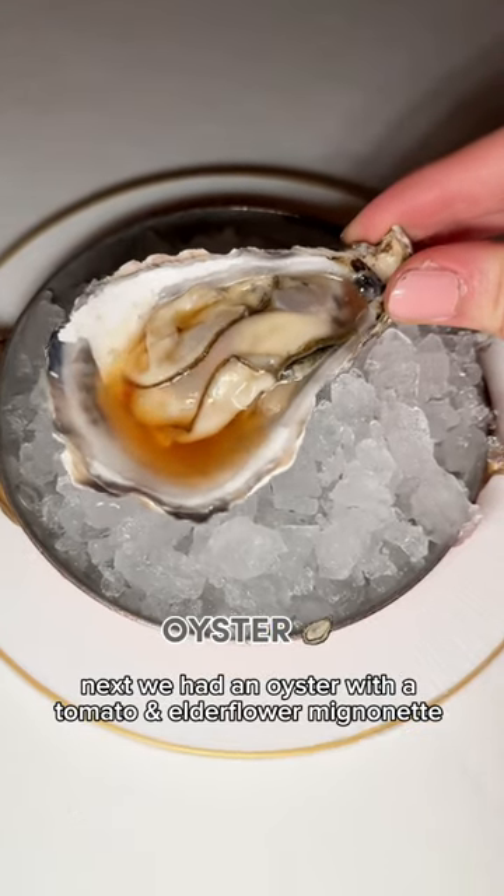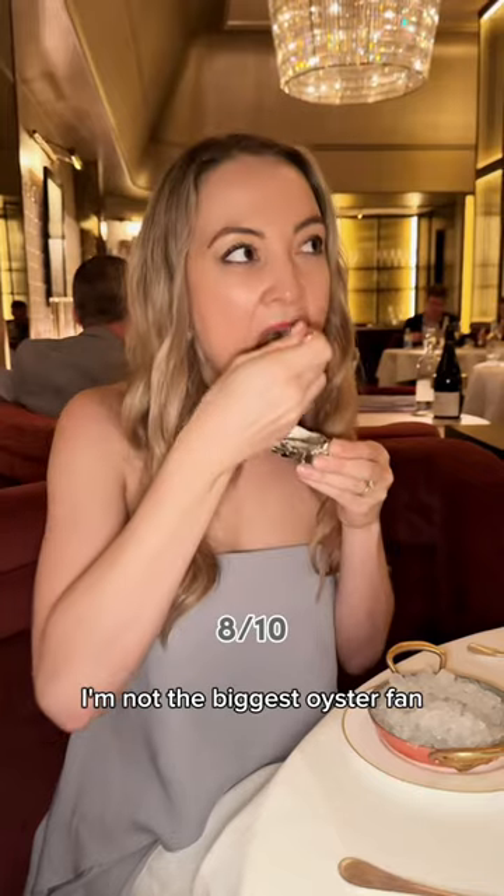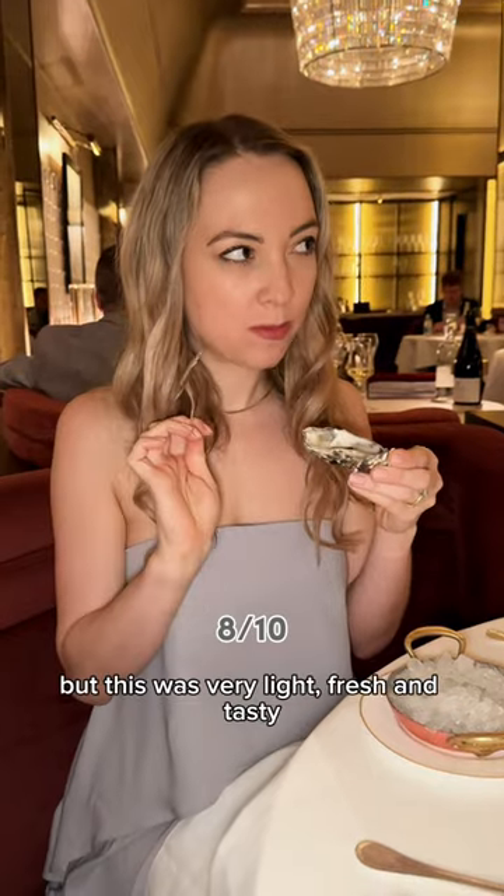Next we had an oyster with a tomato and elderflower mignonette. I'm not the biggest oyster fan, but this was very light, fresh, and tasty.